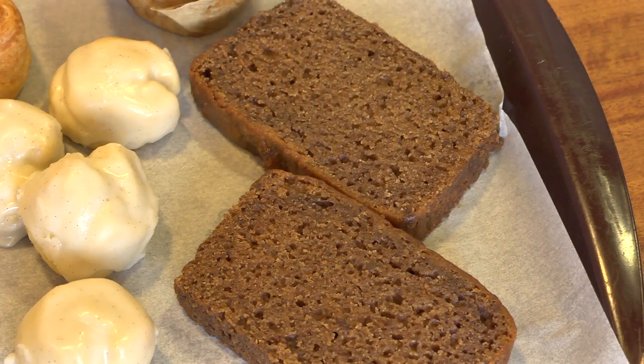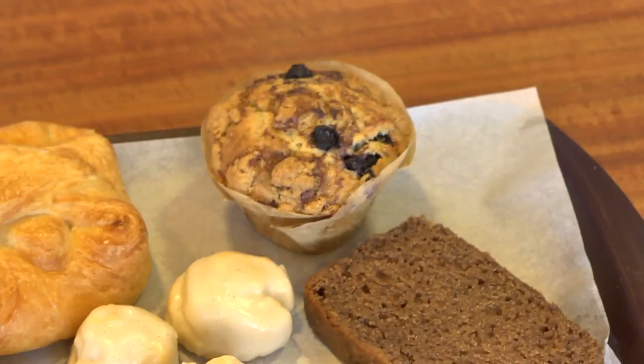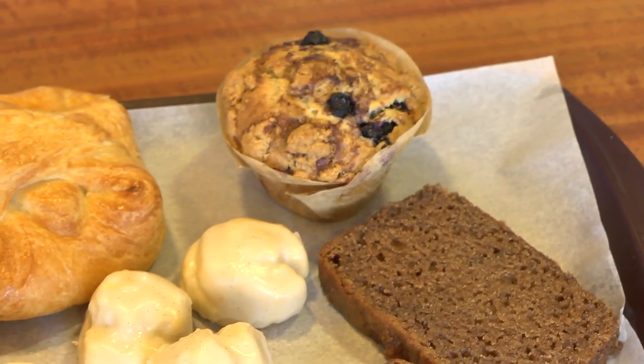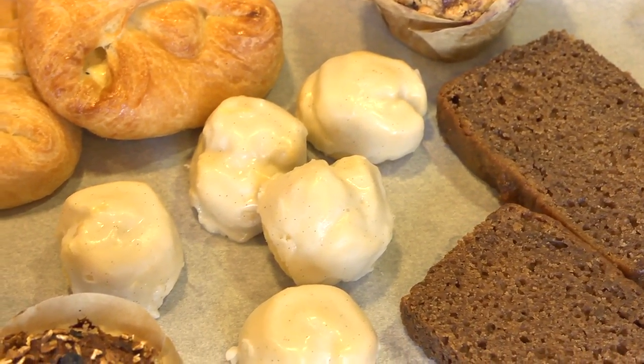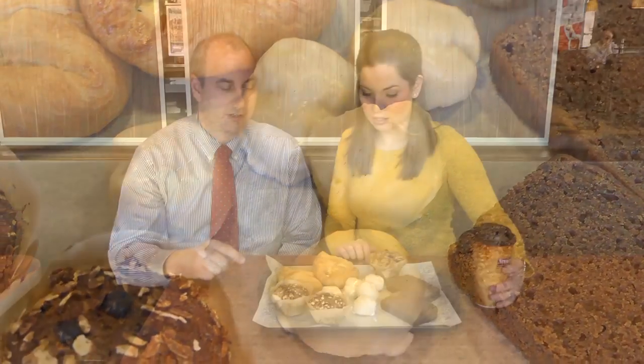This is my favorite here on the outside, the banana bread. Smells amazing. Very, very delicious. This is the blueberry muffin. The mini vanilla scones are here in the center, and you can actually see the vanilla bean that's in there. Those are very, very good.